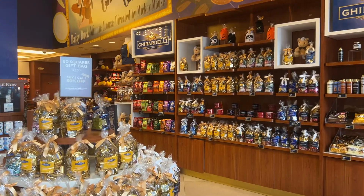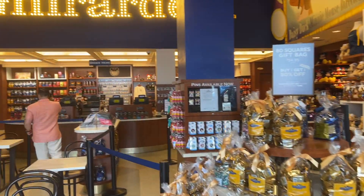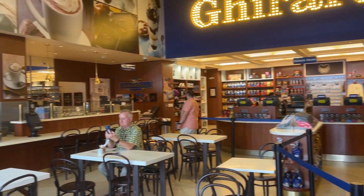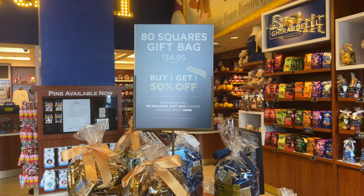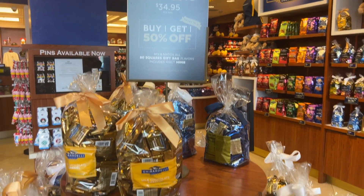Wow, this is what it looks like when you first walk in. That's Uncle Don't. So right here they have the $80 gift bag — buy one, get one 50% off.